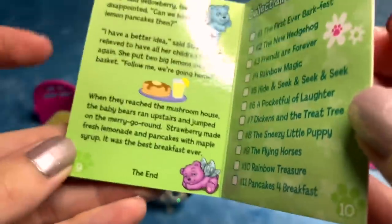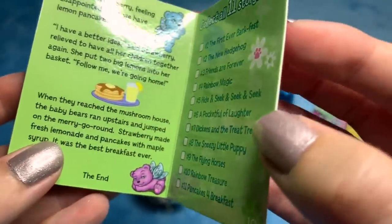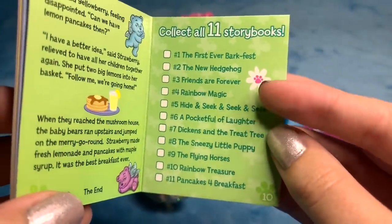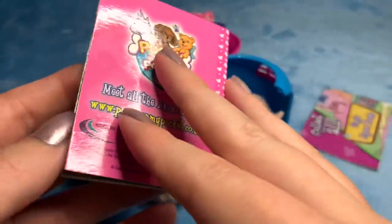Said Yellowberry, feeling disappointed: 'Can we have lemon pancakes then?' 'I have a better idea,' said Strawberry, relieved to have all her children back together. She put two big lemons into her basket. 'Follow me — we're going home.' When they reached the mushroom house, the baby bears ran upstairs and jumped on the merry-go-round. Strawberry made fresh lemonade and pancakes with maple syrup. It was the best breakfast ever. The end. Look how happy Blackberry looks — look at all the different lemon stories! That's adorable.